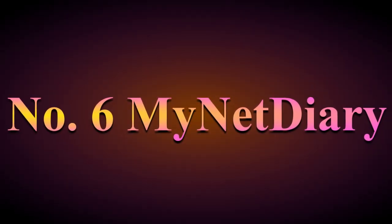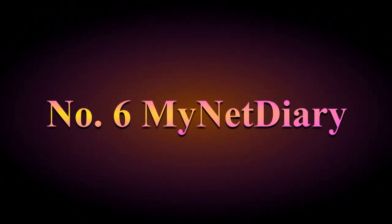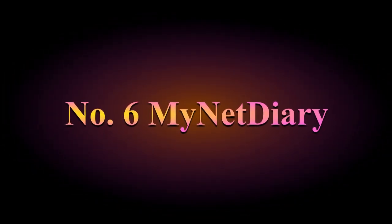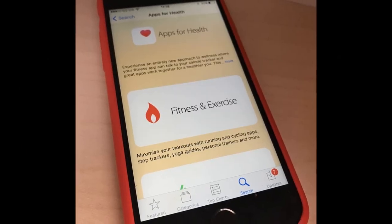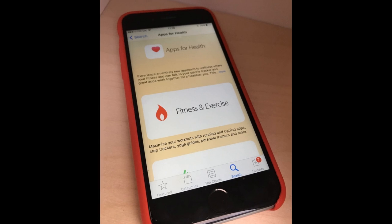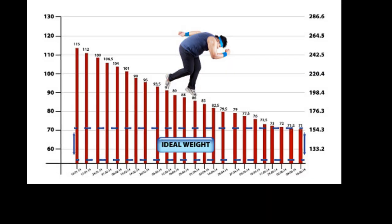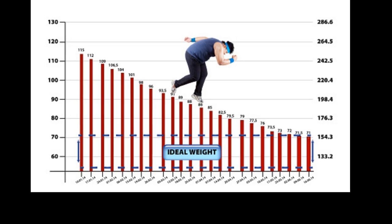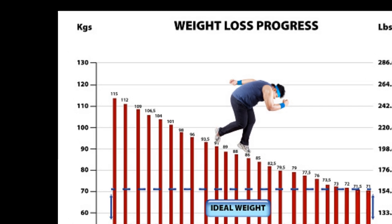Number 6: MyNetDiary. This is a user-friendly calorie counting app with many features for weight loss and healthy habits. It has a personalized daily calorie budget that tracks calorie consumption, nutrition, and weight loss progress. It has over 845,000 verified foods, and including user-added items, you can access probably over a million different foods. It also has charts, reports, and stats to help you visualize your meals, nutrients, and calories, plus a barcode scanner for nutritional facts. It's free to download but has monthly and annual subscription options.